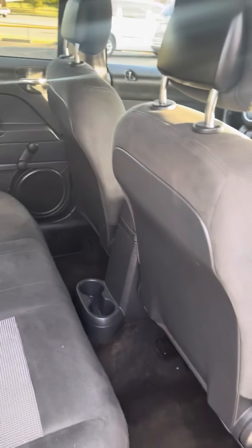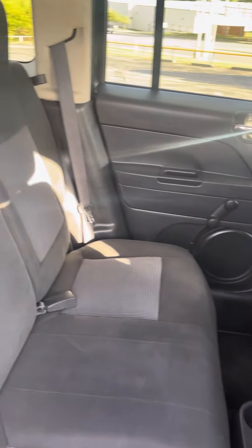Good evening Montana. It's Jordan at Premier Pre-Owned in Kansas City, Kansas, giving you a look at this 2016 Jeep Patriot Sport that you're interested in.